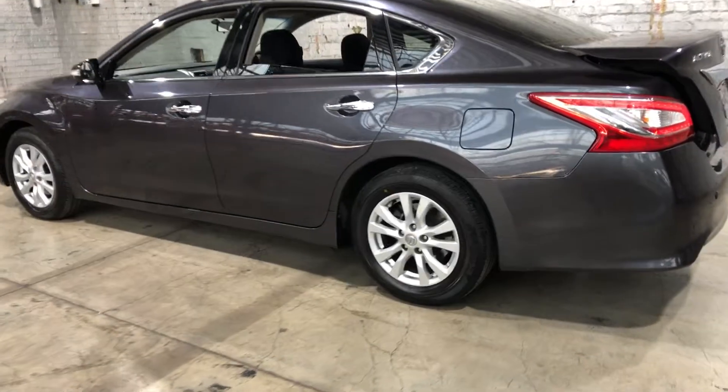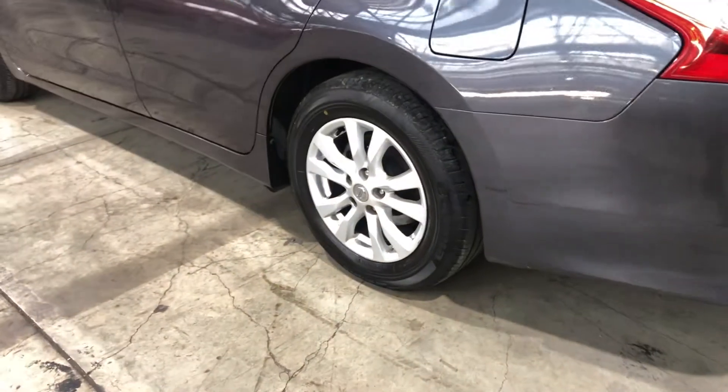As you can see, this car comes equipped with original 16-inch alloy wheels with plenty of tread on all four tires.